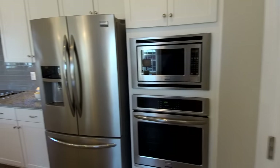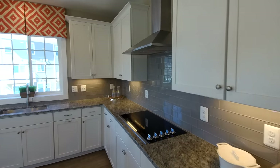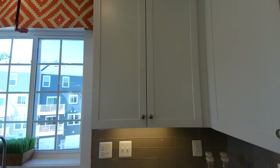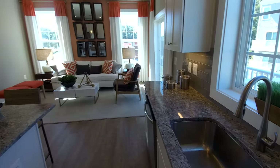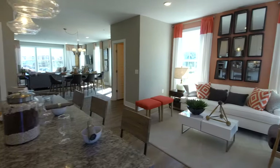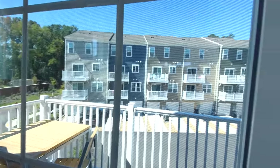This unit as furnished is coming in at about $340,000. You can get one for less that doesn't have quite as many upgrades, but this is just an absolutely gorgeous unit. They have professional designers come in and do the interior decorating, and that makes such a big difference. It really is worth the time and energy they spend making these units really nice.